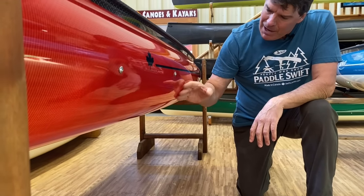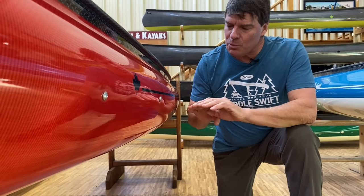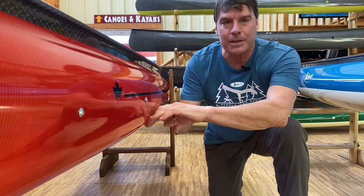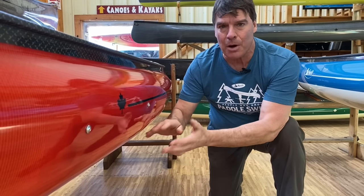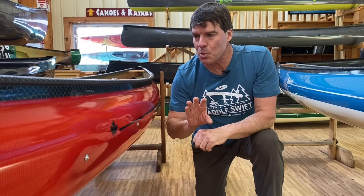If you look from the waterline on down, they're very rounded in that particular area. This allows the waves when they roll into them to roll underneath the boat with less effect of pushing the boat around. A straighter-sided, flatter-bottom boat — when the waves hit it, there's more energy trying to push the boat around.